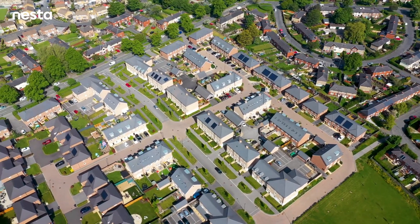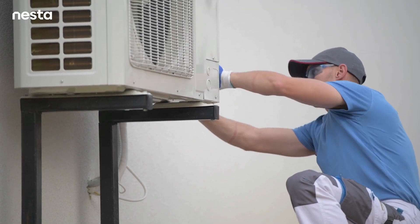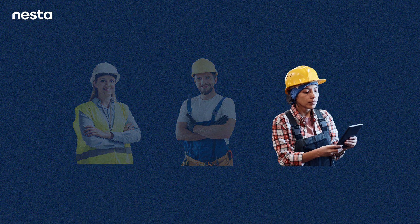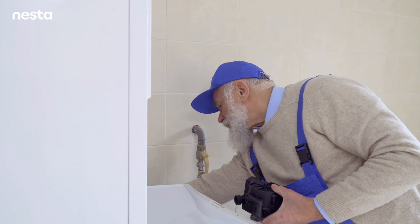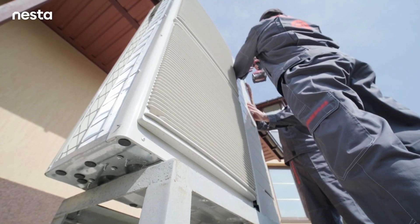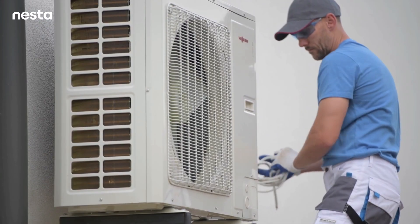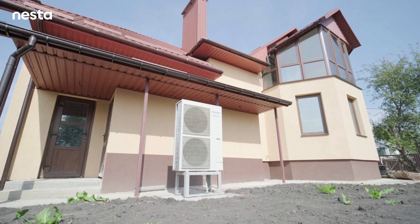Recent research from Nesta identified an issue which presents a bigger challenge to the introduction of heat pumps at scale: there aren't enough qualified heat pump installers in the UK. That's because existing boiler engineers don't have much of an incentive to retrain. Heat pumps are perceived by some gas engineers to be a novel technology, perceived demand is low, and there's not enough trust in government policy that heat pumps are going to be the solution moving forward. At the same time, gas engineers are pretty busy, and they're also put off by the high cost of training.